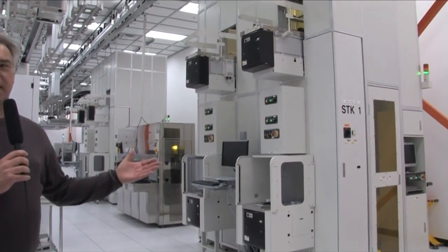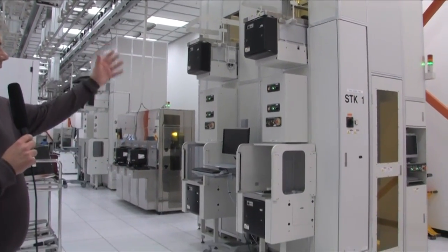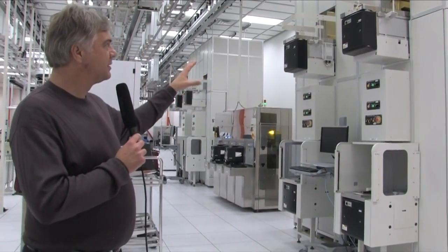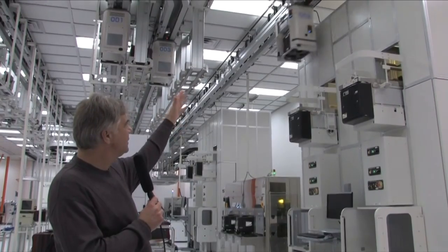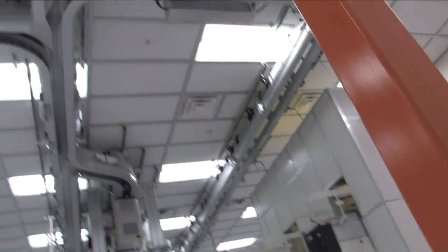To give you a little backdrop: we essentially have what we call a stocker over here. This is where wafers get stored when they're not being processed at a given operation. Wafers get segmented into different parts of the wafer fabrication facility into these stockers, and then the material transport system — which is on the rails above — comes along and picks up the wafer and takes it to the next operation.